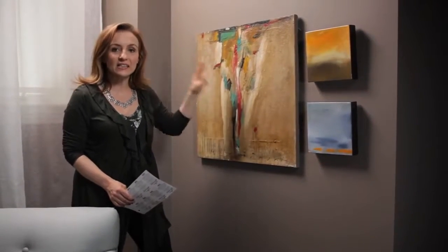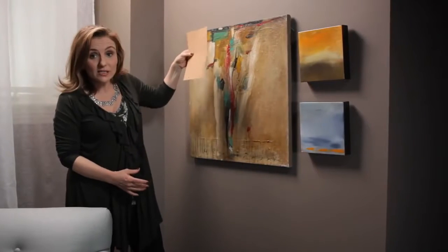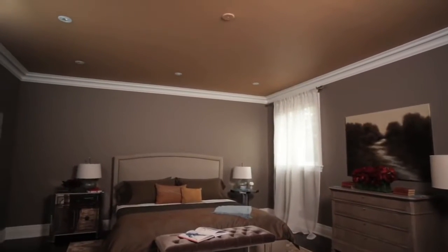Now you'll notice it doesn't match exactly. It's not pulled from the painting, and neither is the ceiling color Farm Fresh. But combined together they just really bring out the colors in the painting and they complement one another to pull the whole look together.